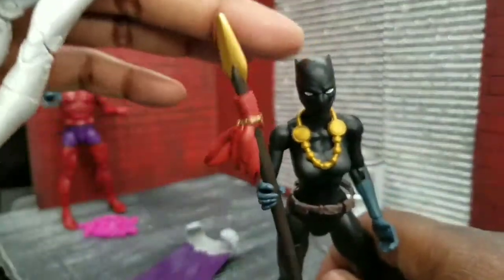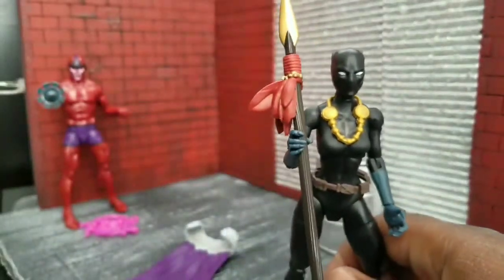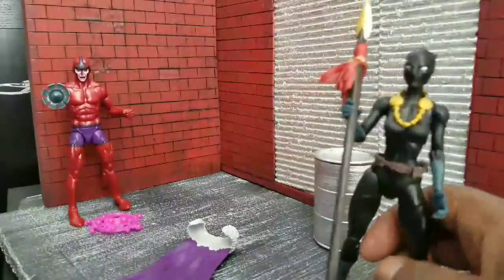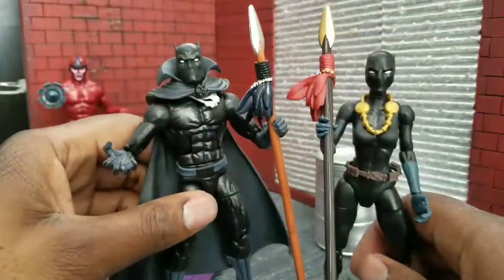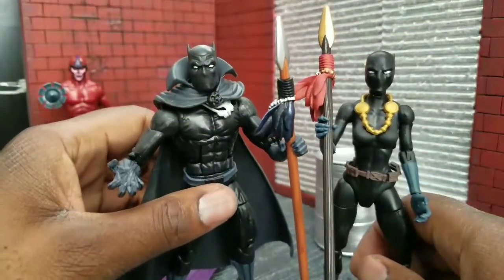I would like to see her ears a little bit taller — you can kind of see that here. But again, for what it is, I think it works. I think she looks good next to her brother. Wakandans. Yeah, I dig it.